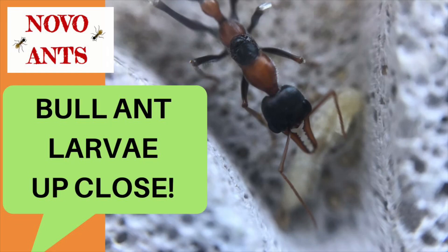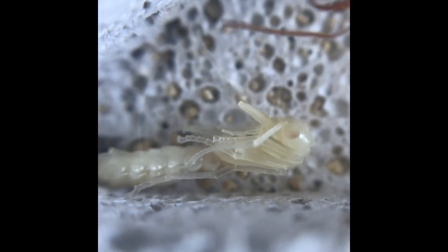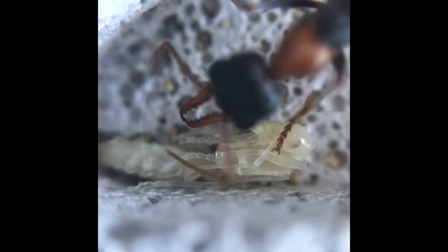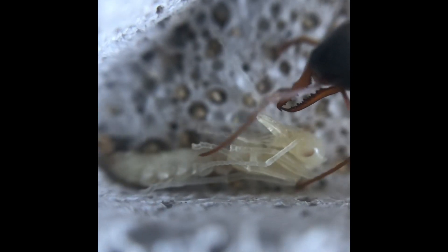This is a quick one guys, I just had to show you this larvae that I have with my Mimicia nigrosincta queen. Here's some video footage of her. I've never seen this before at all, so I just had to put this up for you guys really quickly. It's only a short video, I hope you enjoy seeing this up close.